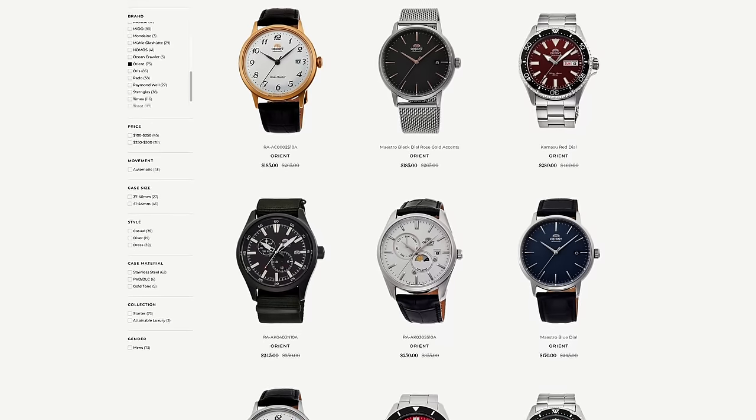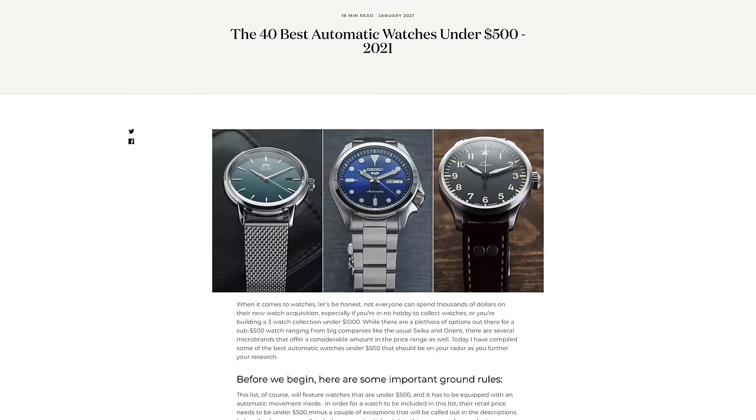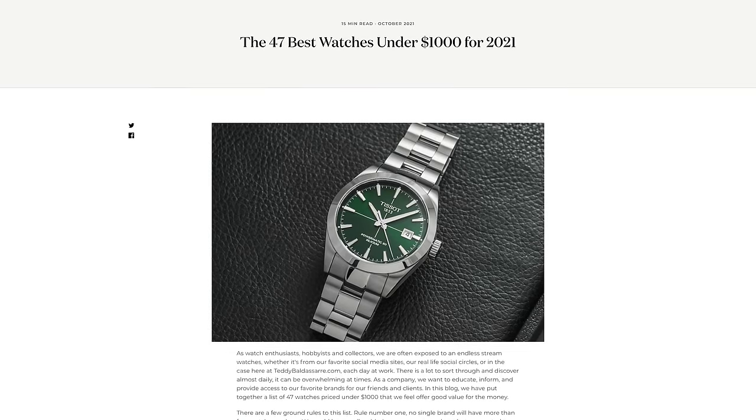Before we get into this video, we are an authorized dealer of Orient. Keeping Bambinos in stock is another conversation, so definitely check out the entire collection of Orient on our site. We also have two helpful buying guides — one looking at the best automatics under $500, as well as some of the best watches under $1,000. Check out both of those down in the description below.